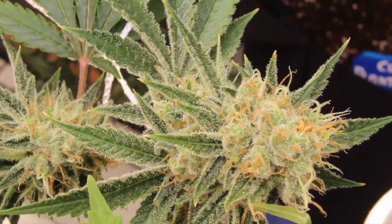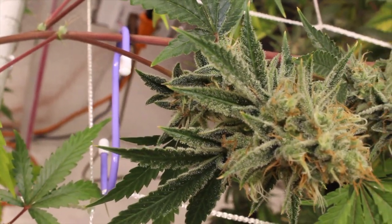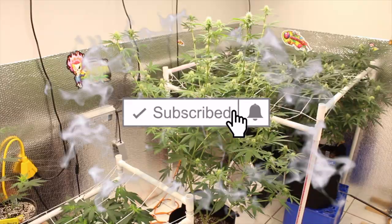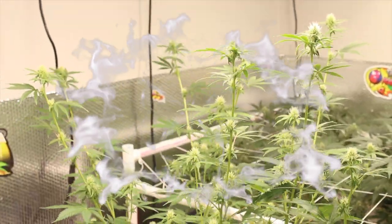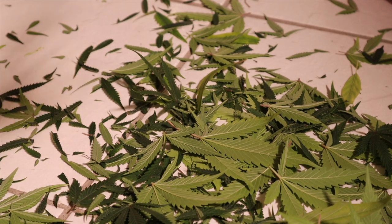Hey everyone, how's it growing? Welcome back to our channel where beginner growers come together to learn together. If you're new here, welcome — we do this every week, sometimes twice a week, so be sure to subscribe and hit that notification bell so you don't miss our next upload. It's snowing in our garden, but amidst the frosty trichomes we found something we did not want to see, so stay tuned.